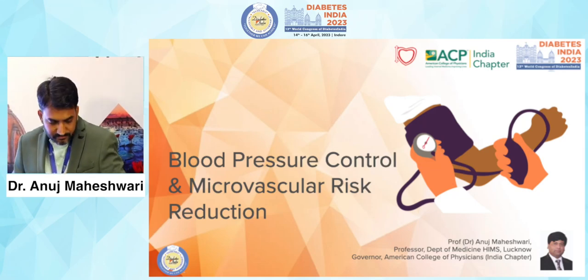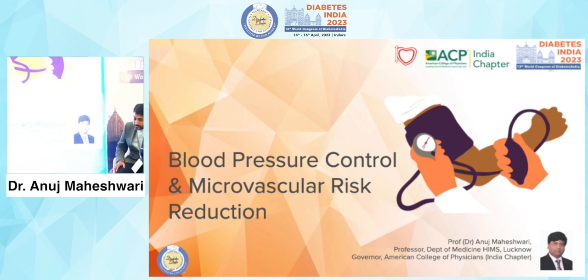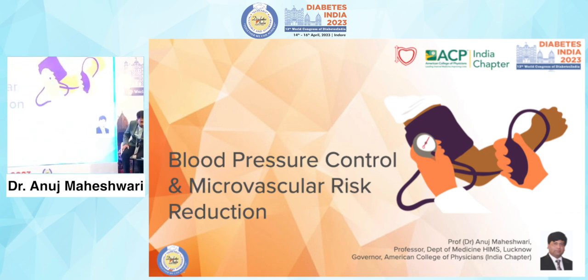Thank you chairpersons for the kind introduction, and thank you Dr. Bansi Sabu and Dr. S.R. Irwin for giving me this opportunity to present my talk here.